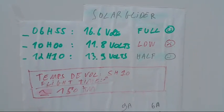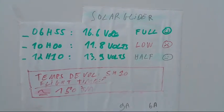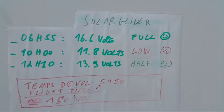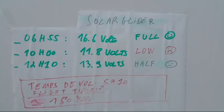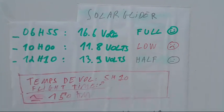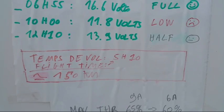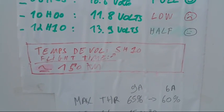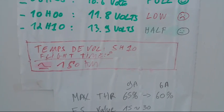The battery was low at 11.8 volts, and now at 12 hours and 10 minutes we are at around 14 volts. That represents a flight time of five hours, around 150 kilometers.